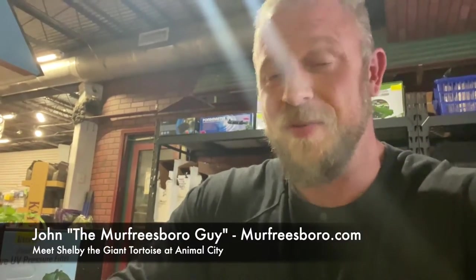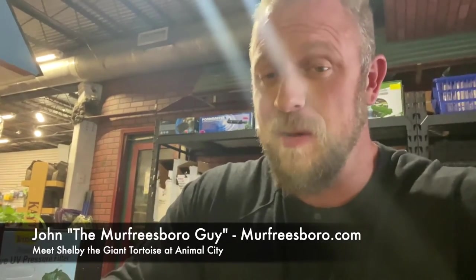Hey, what's up everybody? We're over here at Animal City and I was just having a little fun with this video. I thought some of you might enjoy this, but I've been coming here to Animal City for many, many years.